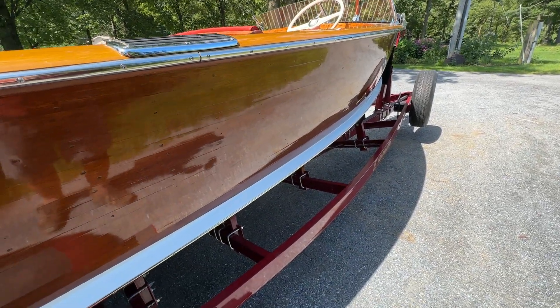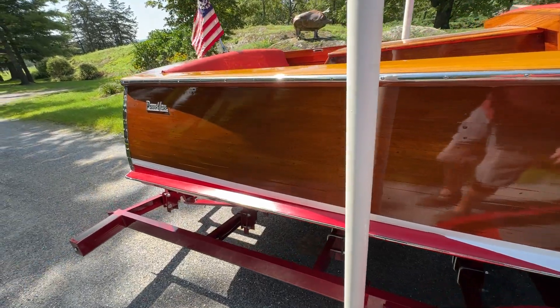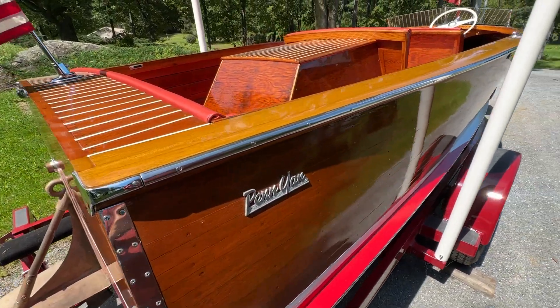Our hull sides were tight, so we went through our standard preservation experience. We did release the spray rails, as is our practice, so we can be sure we've got nothing but good wood behind.